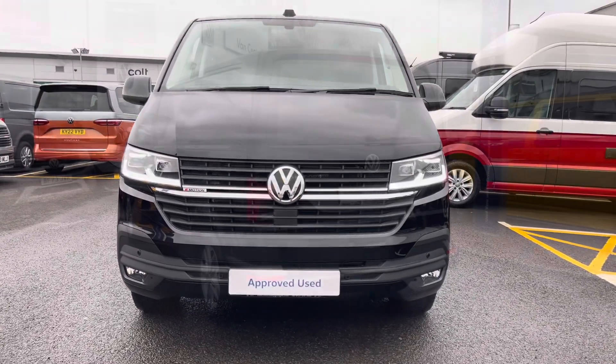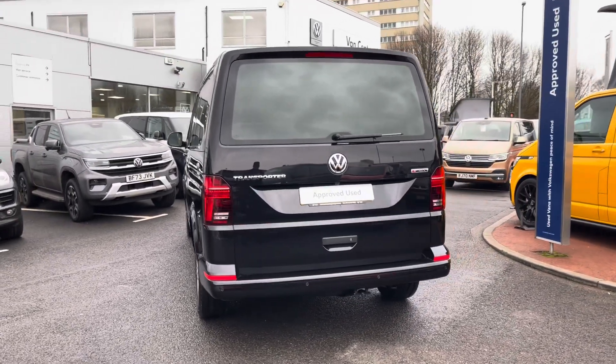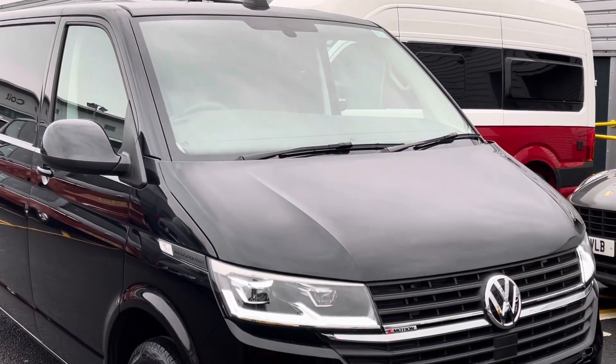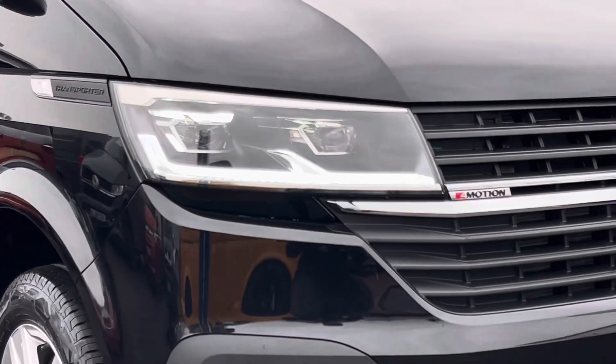This vehicle features a 2.0 litre bi-turbo engine pushing out 204 PS. The van also comes with a DSG automatic gearbox. This example is finished in the deep black pearlescent paint colour and the vehicle comes with the 4Motion 4WD technology.